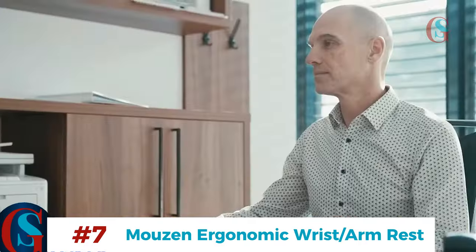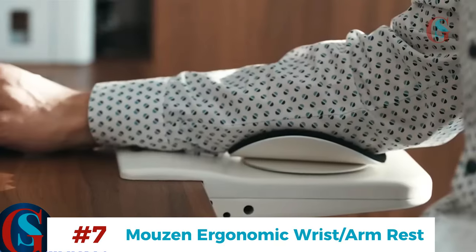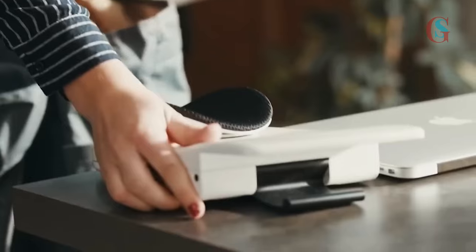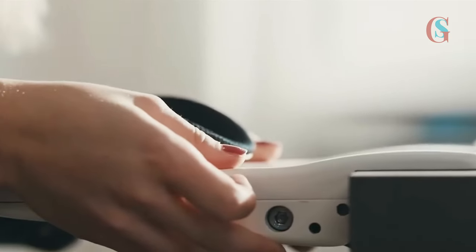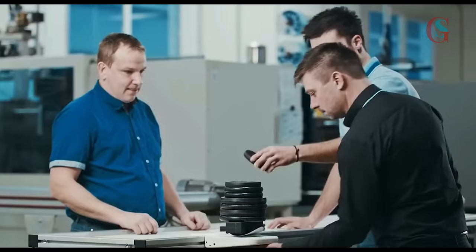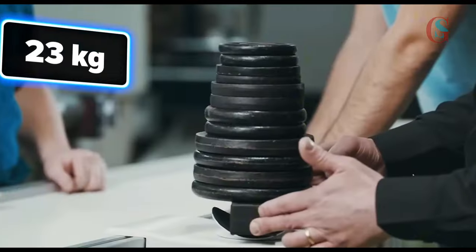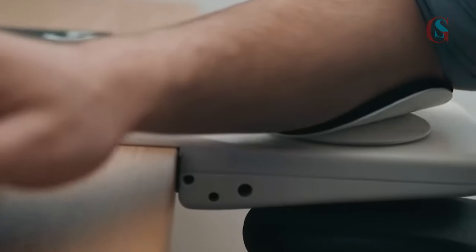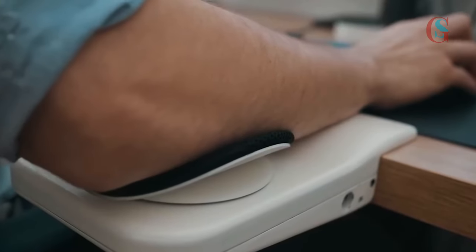Ergonomics play a crucial role in maintaining a healthy and productive workspace. If you're guilty of sitting like a shrimp at your desk, the Mozen will help optimize your wrist and arm positioning for better posture while using your mouse. It's easy to install, supports up to 50 pounds, and has shock absorbers and silencers for a quiet, ergonomic experience. Pair it with wrist pads made of high-density memory foam that support your wrists during laptop use, leaving no residue thanks to their adhesive-free design.